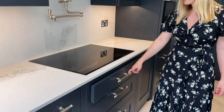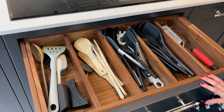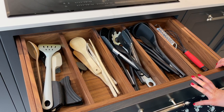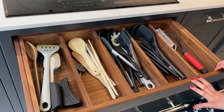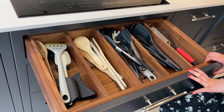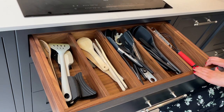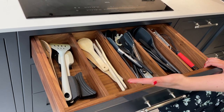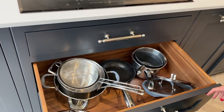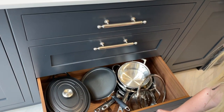And then underneath the hob we have this drawer. We went for walnut interiors, which I wasn't sure about at first because when the kitchen first arrived everything just looked so dark. But now I'm really happy — it looks quite a statement. I really like how with the Herringbone kitchens you can organise things really easily. So we've organised everything into what it is, and then we have a pan drawer and another pan drawer.